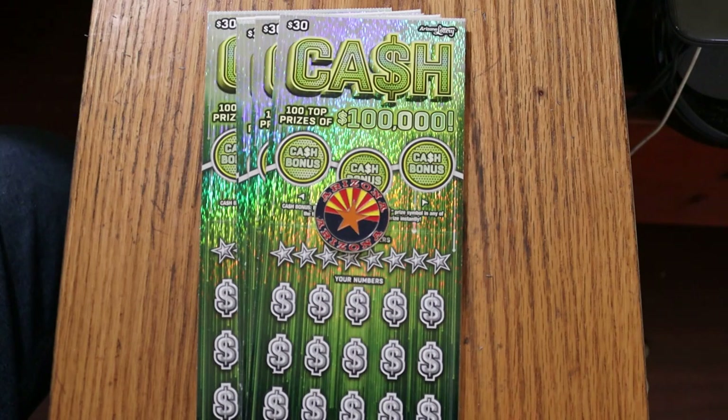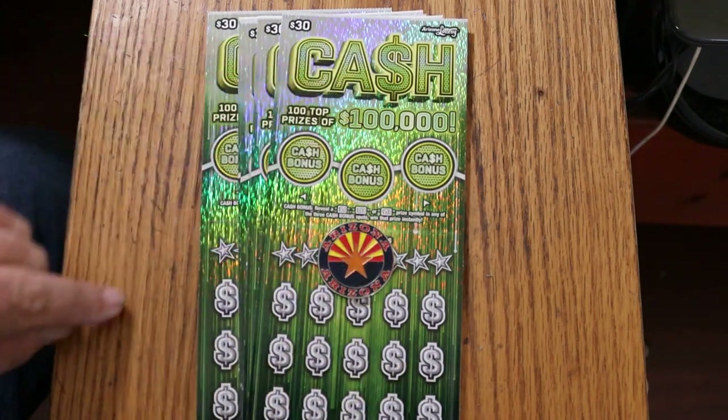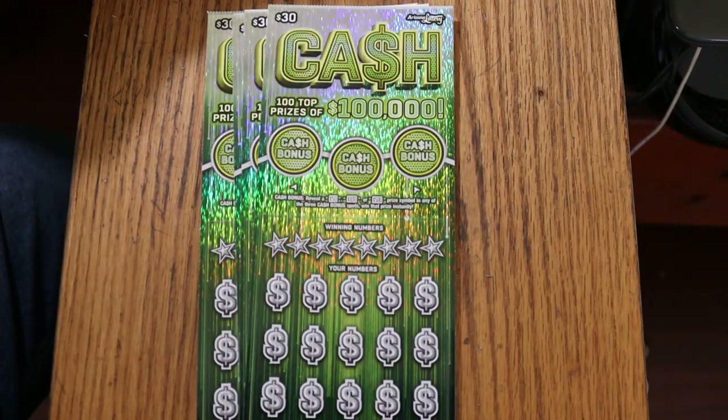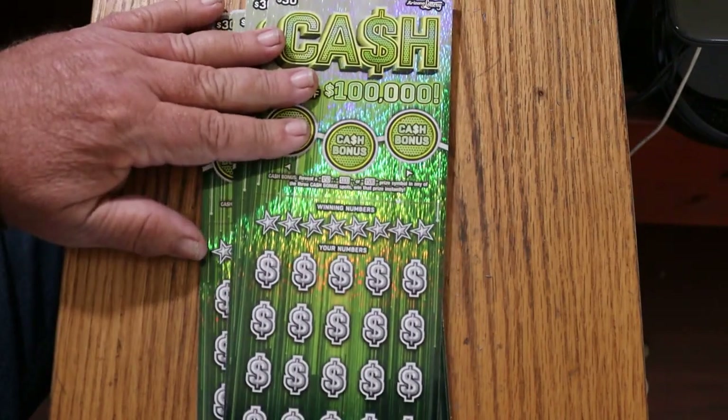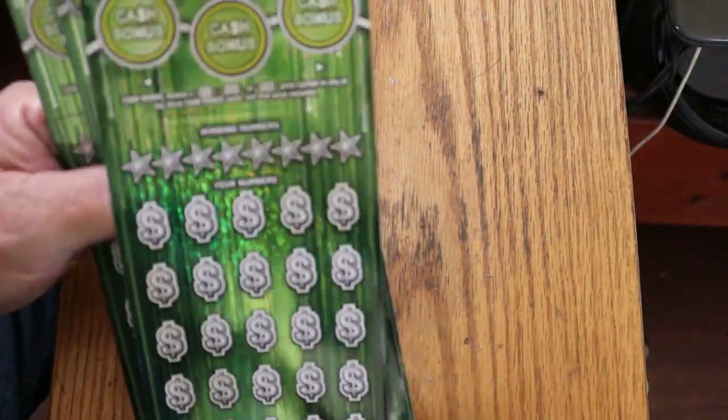Anyway, this is a simple match-your-number game — match the winning number, find the dollar bill stack, win the prize, find the 50 times symbol, win 50 times the prize, or you can get bonus prizes for 50, 100, or 500. That said, we're going to get started. I've got tickets 005 to 009, book number 111347, and the odds are 1 in 2.71.